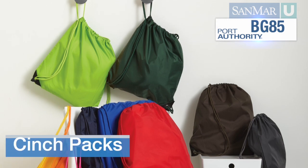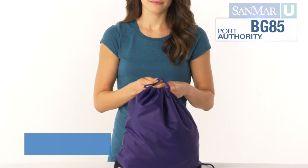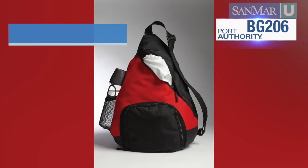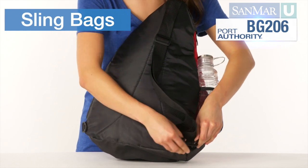Cinch packs are great for the price-conscious customer. The bag gets its name from the way it's closed by tugging on a cord. Sling bags are a variation on the cinch pack with a wider strap that's worn over the shoulder and across the body.